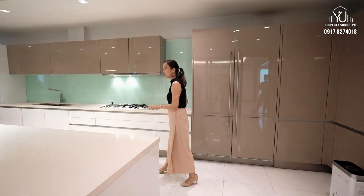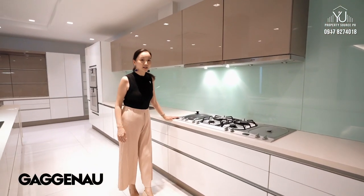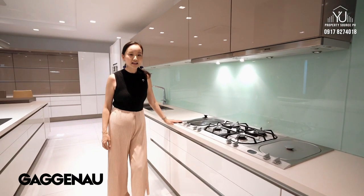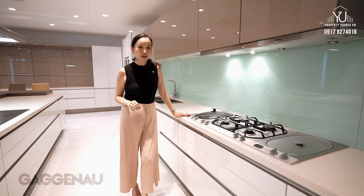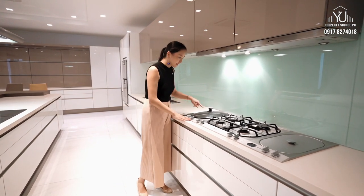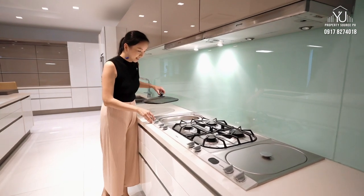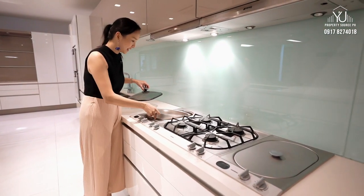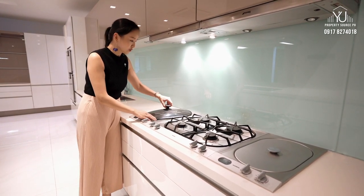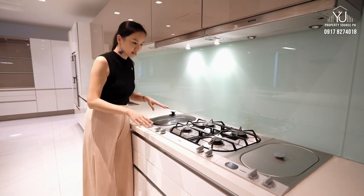All the kitchen appliances here are by Gaggenau. If you don't know what Gaggenau is, it's a very high-end kitchen equipment, top of the line — you can research them. Special about this, they have a built-in steamer. I'm almost thinking about siomai! It makes your life easier because you don't have to take out a lot of pans — everything is here.